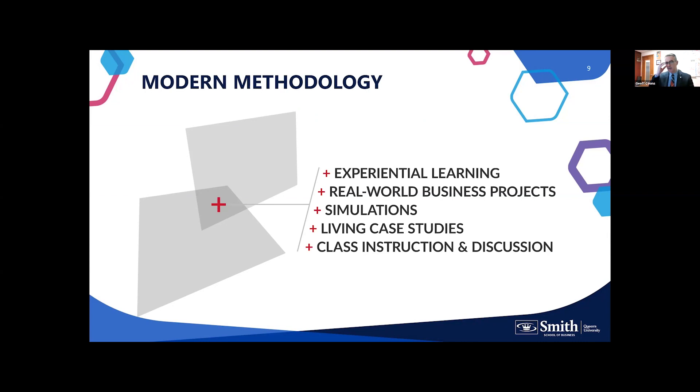A question I often get is how our program is delivered. We look at a modern methodology — we're not fully lecture-based, and we're not fully case-based. There are a number of different ways we deliver content. Starting at the bottom: class instruction and discussion. We do have a traditional MBA classroom, about 10 feet from my office. We have 80 seats in our theater — a smaller cohort by design — so you're not anonymous. You know all of your classmates, faculty, supporting staff, and coaches by name.